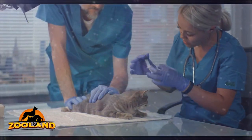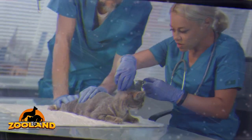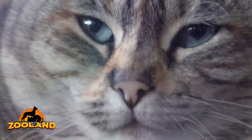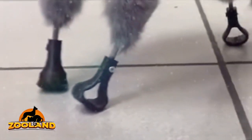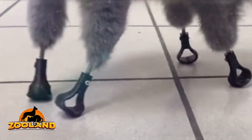A kind human found Dimka on the side of the road in Siberia. The poor feline had been out in the cold for so long that all four of her feet were destroyed and needed to be amputated. Instead of euthanizing the animal, a team of veterinarians and researchers from Tomsk Polytechnic University decided to try out some new technology to get Dimka moving again.